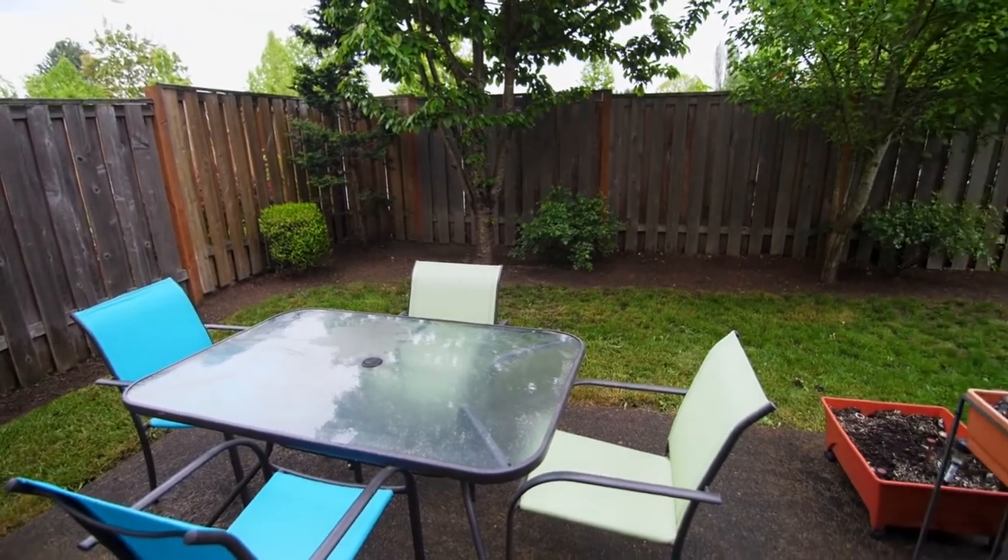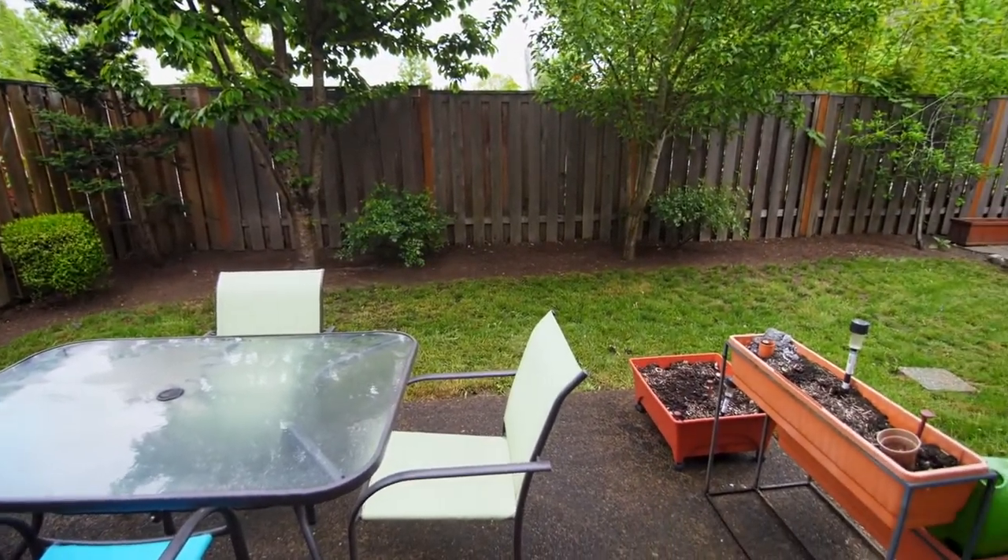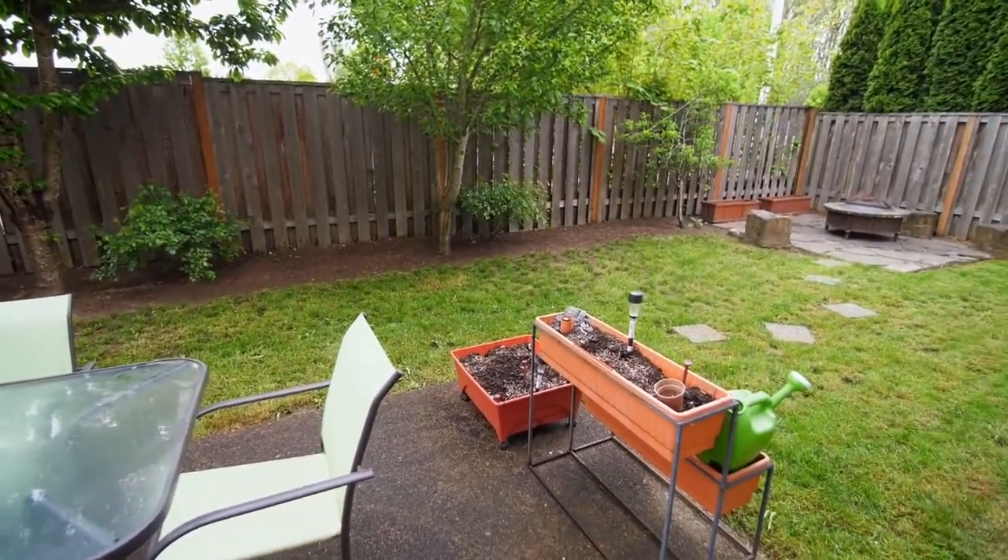You can entertain or just relax in the private fenced backyard among the mature, seasoned fruit trees.